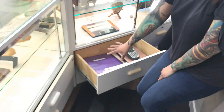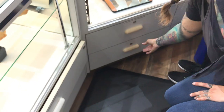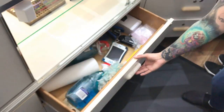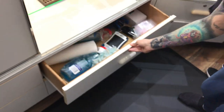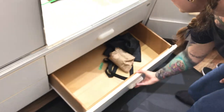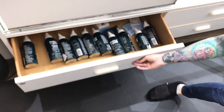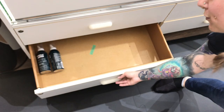This is our employee area. We have employee manuals, cleaning supplies, and office supplies. More supplies. And this is our defect saline drawer, and same with this one.